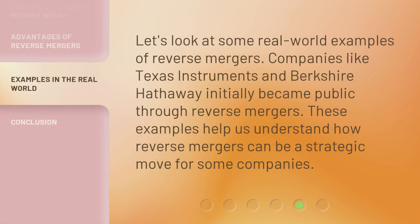Let's look at some real-world examples of reverse mergers. Companies like Texas Instruments and Berkshire Hathaway initially became public through reverse mergers. These examples help us understand how reverse mergers can be a strategic move for some companies.